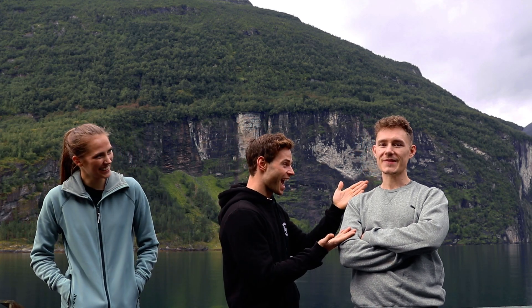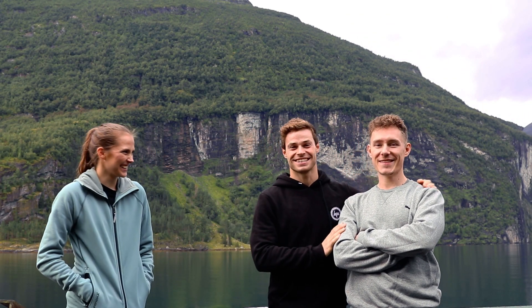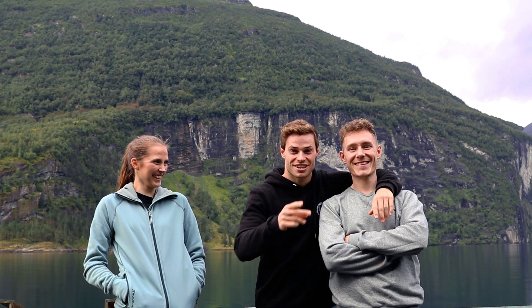Good morning guys! We are in Geirangerfjorden, filming the Western Norway section — the view here is amazing. The team is here: photographer Sebastian. He's so enthusiastic. Just watch this.